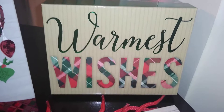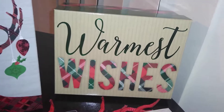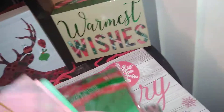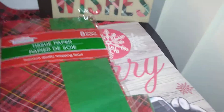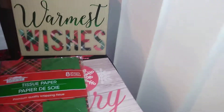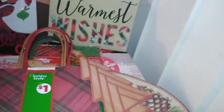Now moving on to boxes — this box says 'Warmest Wishes' and has a red, green, and black plaid design for one dollar. I like to coordinate items: this plaid tissue paper from Dollar Tree goes with it really well, as do these holiday bags I hauled previously from Dollar General. So if you're giving multiple gifts to a family, try to theme everything the same.